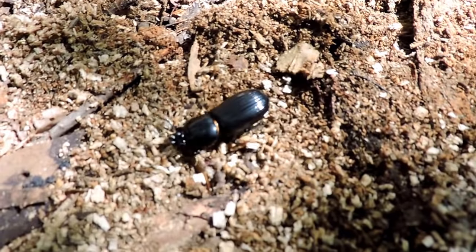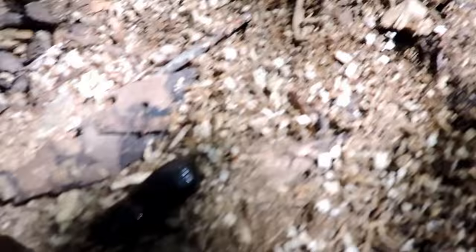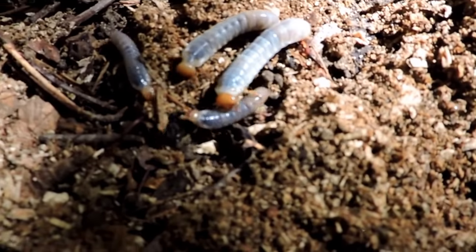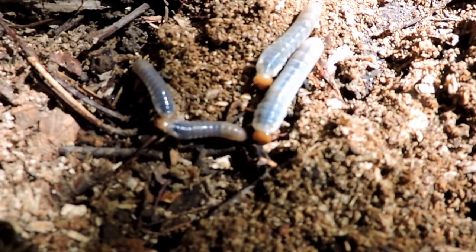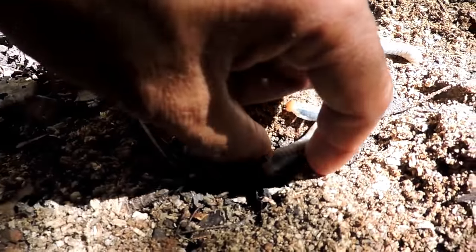They're also one of the few beetles that show social activity — they actually show parental care. Here are their young; they live in these colonies and they feed their young. It's thought they pass the protozoa that the young need in order to feed on to them this way.